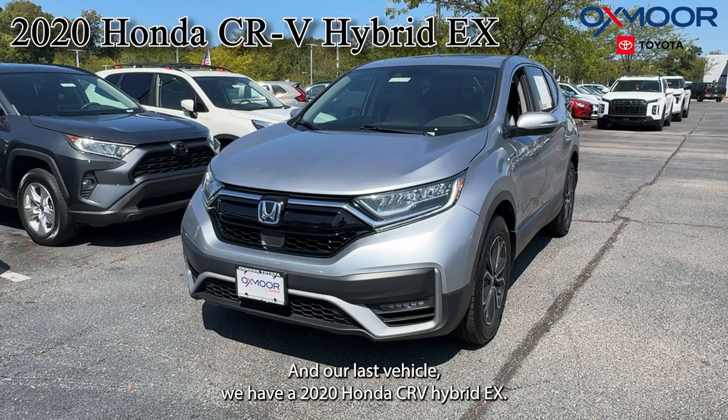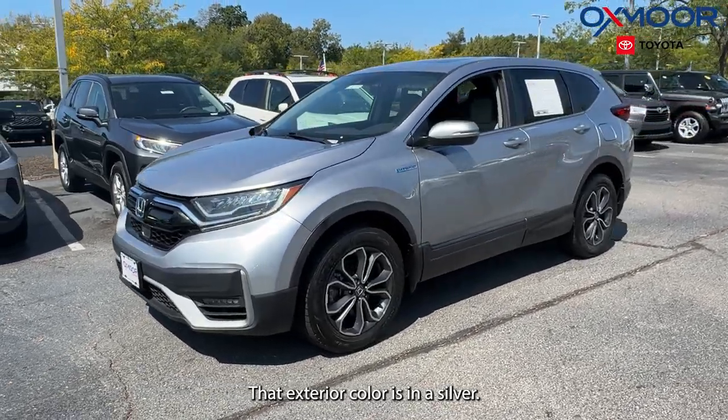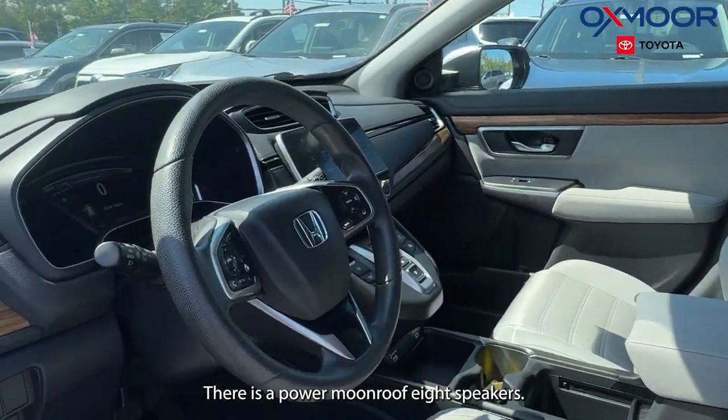And our last vehicle, we have a 2020 Honda CR-V Hybrid EX. That exterior color is in a silver. We're going to have 18-inch alloy wheels. There's a power moonroof. Eight speakers.